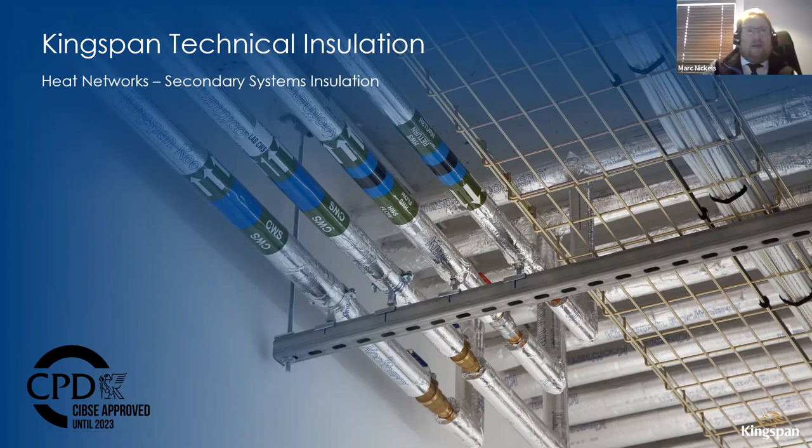Good afternoon everyone. I'm Mark Nichols from Kingspan Technical Insulation — National Business Development Manager, looking after building services insulation products: pipe, ductwork, and insulation. Here to talk about pipe insulation and secondary insulation systems, specifically around district heating networks, connections inside the building, and the new CP1 2020 document. If you've got any questions, just put them in the Q&A box as we go through.